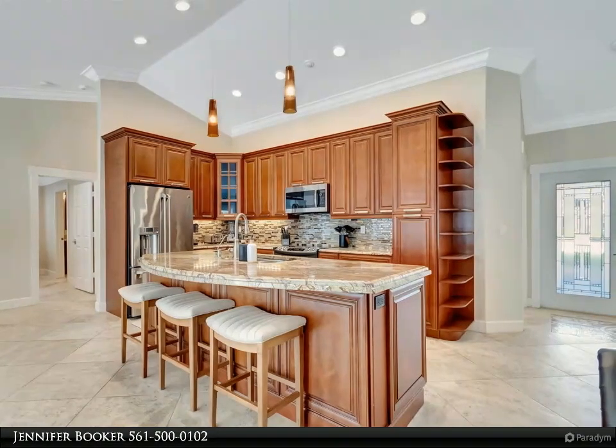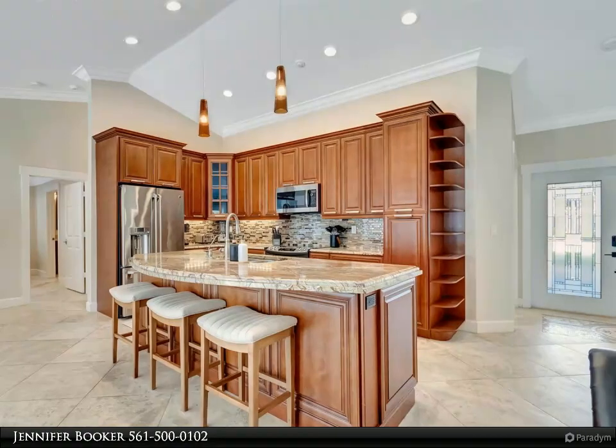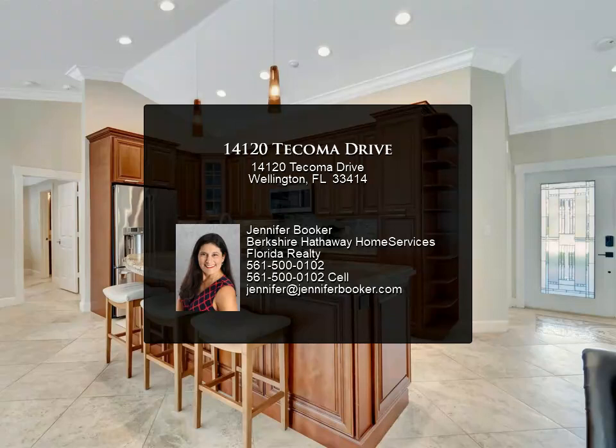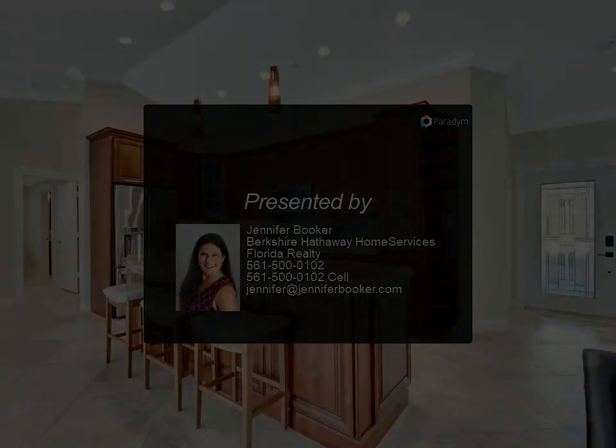Upon entering the property, you'll be greeted by captivating views of the pool and spa, inviting you to unwind and savor the delightful winter climate. Whether dining or sipping morning coffee, the screened-in patio is the perfect spot to relish these moments. Don't miss your chance to secure this property.